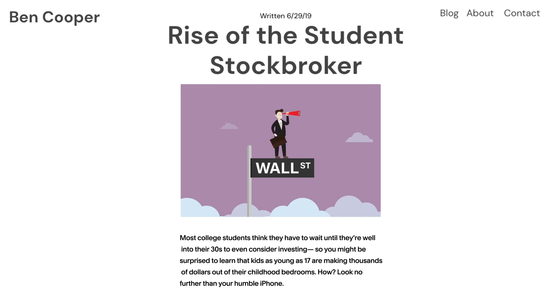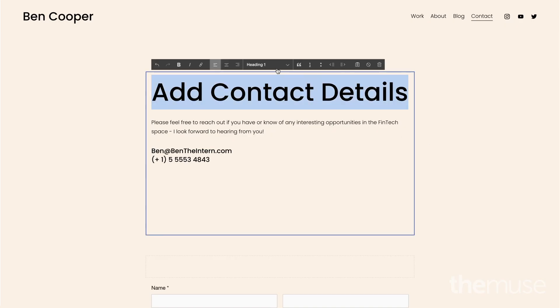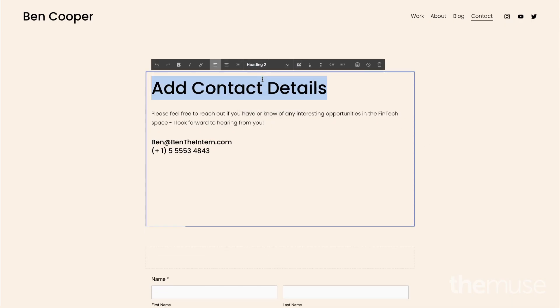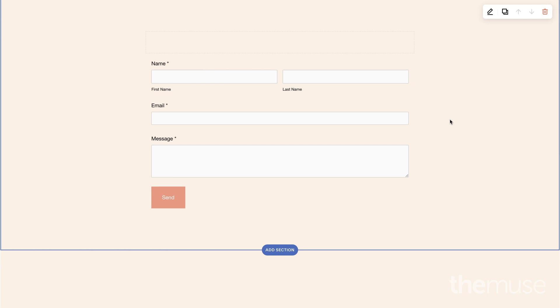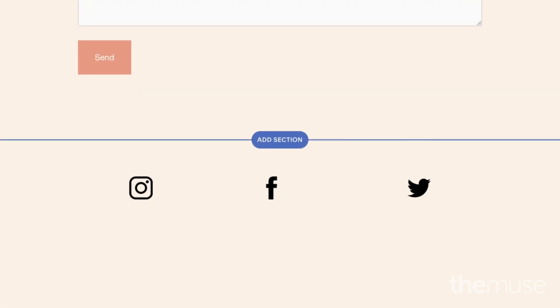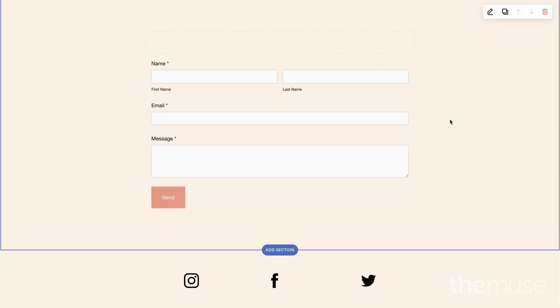Then finally, be sure to fill out your contact details. Some Squarespace templates include a handy contact form. And remember, only link to your social media accounts if you're comfortable with employers seeing what you post.